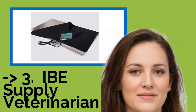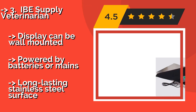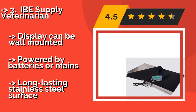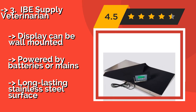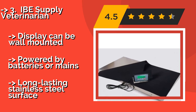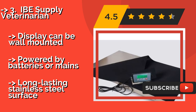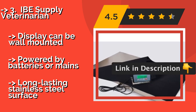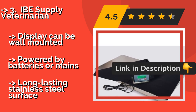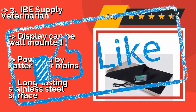IBE Supply Veterinarian. The IBE Supply Veterinarian, about $298, is, as the name says, ideal for animal doctors, as well as breeders or anyone for whom it's important to get accurate readings. Capable of supporting up to 660 pounds, it is ready for some of the largest animals. The display can be wall mounted, powered by batteries or mains, with a long-lasting stainless steel surface.